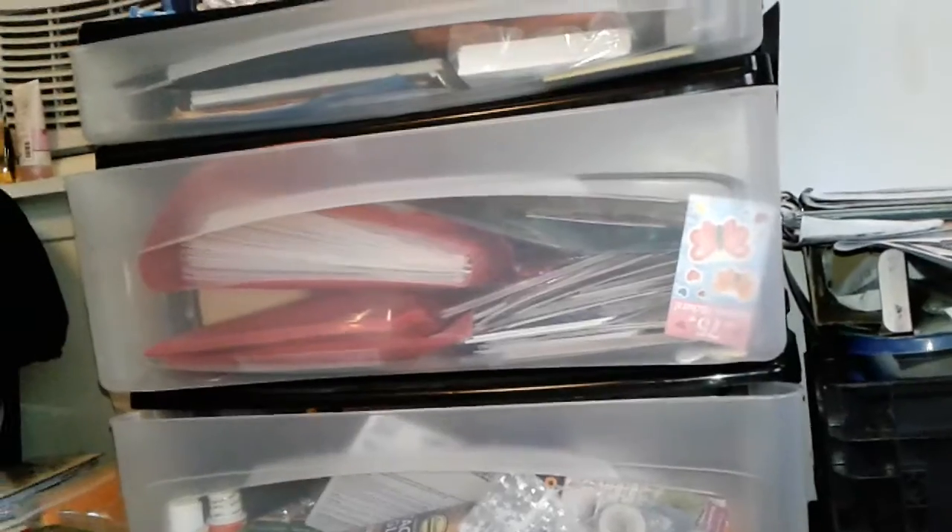Then I got this huge organizer thing because I need to organize this mess. It's probably going to be for my stickers, because my stickers are a mess. Do you see all that in there? It's a disaster. I only got one of them — they had two of the green but I didn't really like the green.